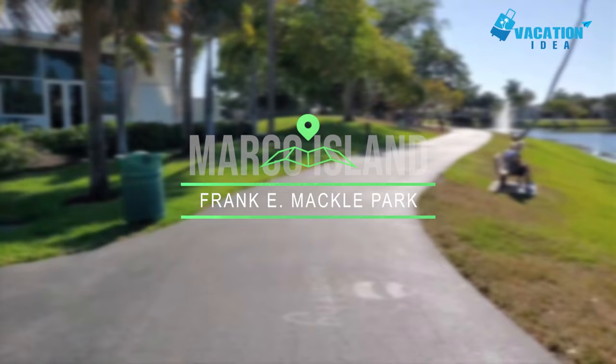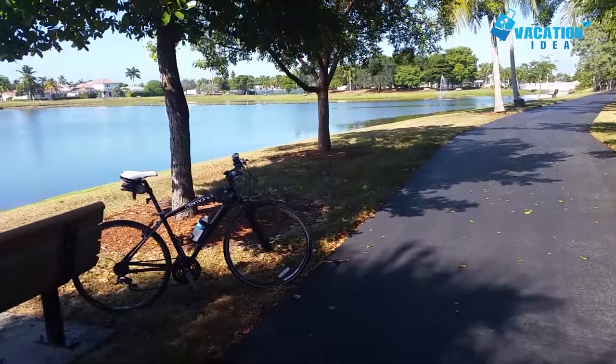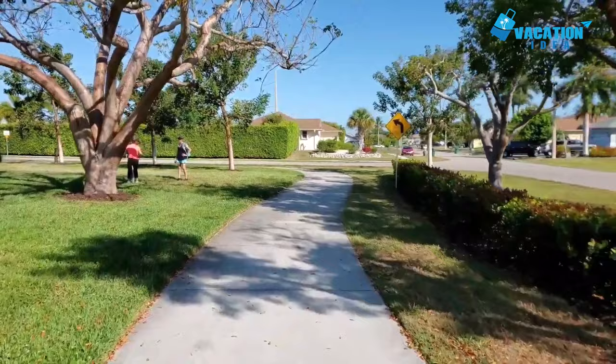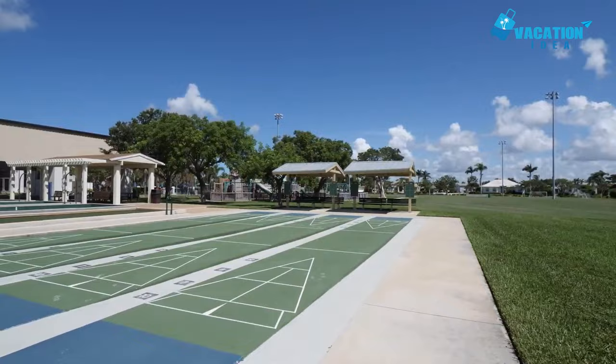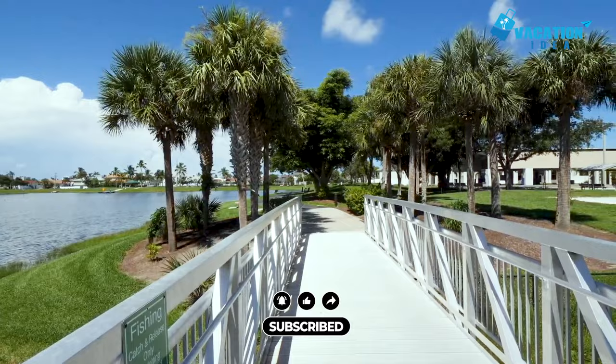At number 4, Frank E. Mackle Park. If you want free things to do in Marco Island, head to Frank E. Mackle Park. It's a bit of a hidden gem, but it's also one of the top ways to spend recreational time. It's an ideal location for a calming walk, a family picnic, or sports like basketball and swimming. Frank E. Mackle Park has a lovely lake in the center that provides catch and release fishing opportunities. For those seeking exercise, an 800 meter walkway lets you stretch your legs.